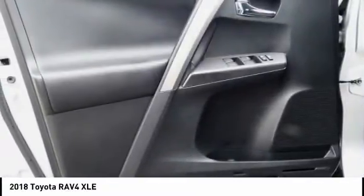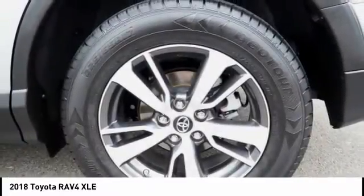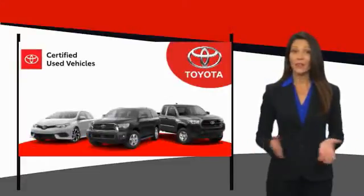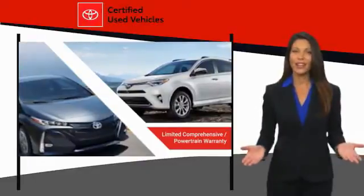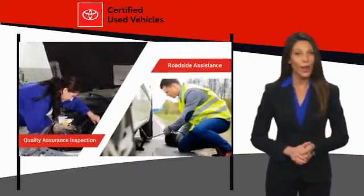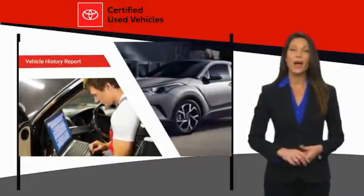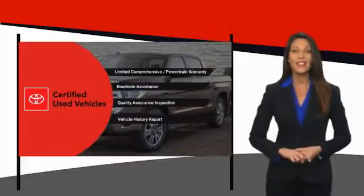Stop in today and see for yourself. We know that the idea of buying a used Toyota is attractive to you. After all, getting a high-quality, low-mileage Toyota at a great price is a smart move. That's why we created the Toyota Certified Used program — it's the smart choice.